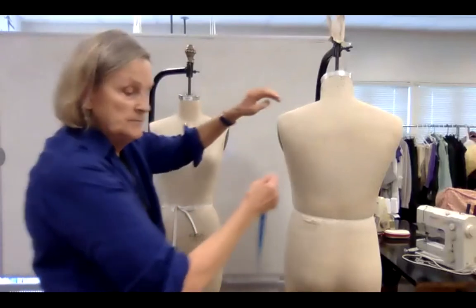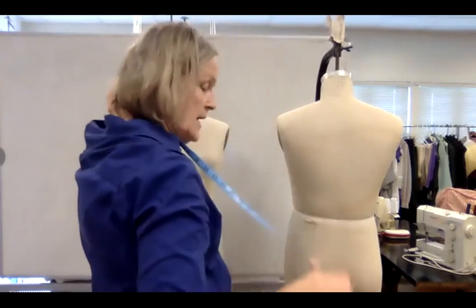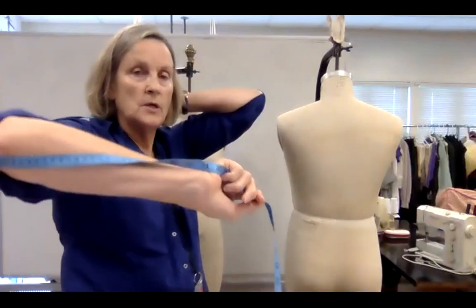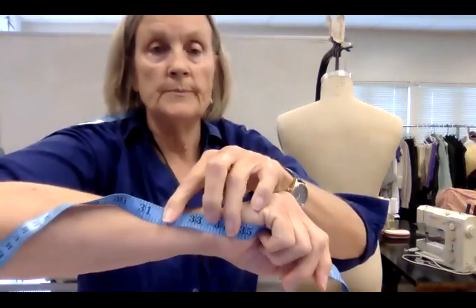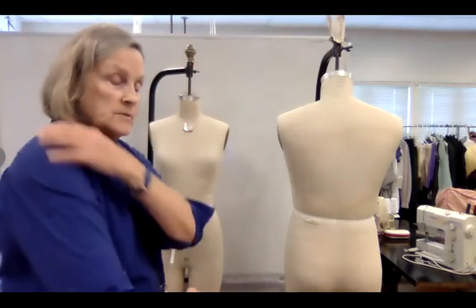Center back to wrist: this is your nape — this little bump — and you run the tape down the whole side to your elbow and to your wrist. For me, that measurement is 33. If I'm going to buy a man's shirt to fit me, it will be my neck by 33 — so for my shirt size I would put 15 by 33, indicating neck by sleeve length.